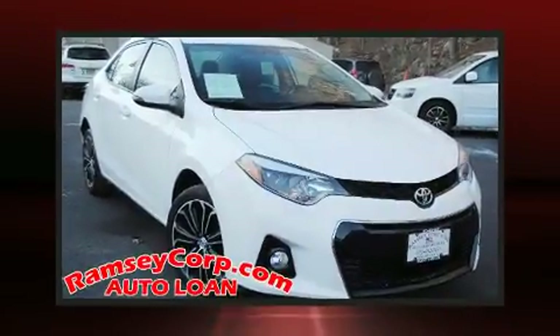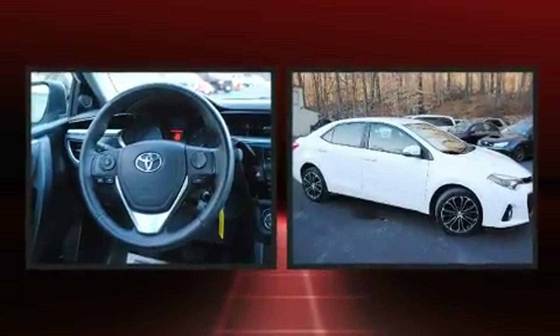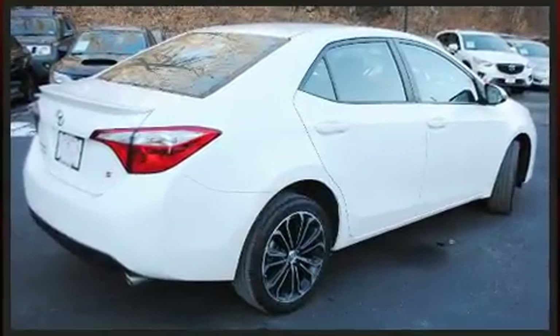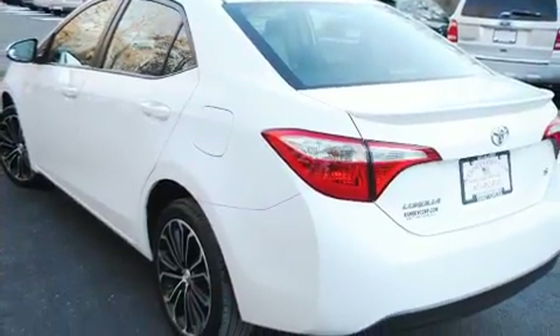Get excited about the 2016 Toyota Corolla with less than 40,000 miles on the odometer. This four-door sedan prioritizes comfort, safety, and convenience. Smooth gear shifts are achieved thanks to the efficient four-cylinder engine, and for added security, dynamic stability control supplements the drivetrain.